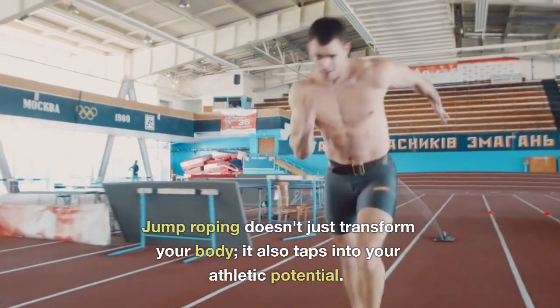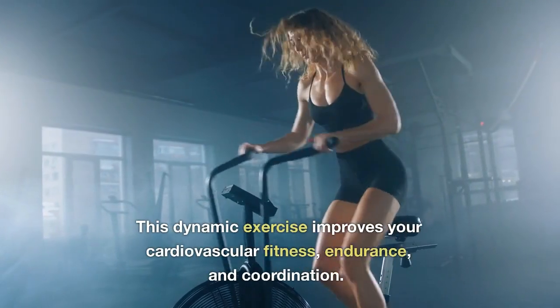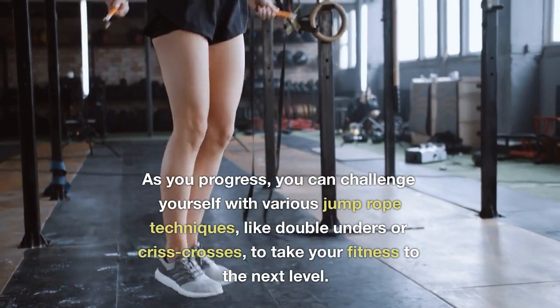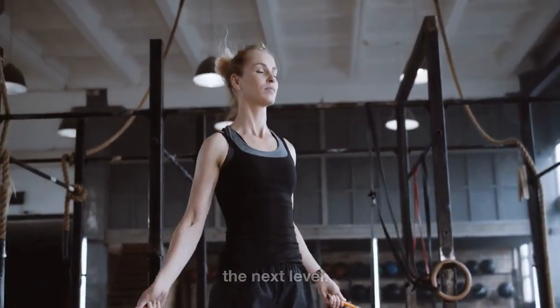Jump roping doesn't just transform your body — it also taps into your athletic potential. This dynamic exercise improves your cardiovascular fitness, endurance, and coordination. As you progress, you can challenge yourself with various jump rope techniques, like double-unders or criss-crosses, to take your fitness to the next level.